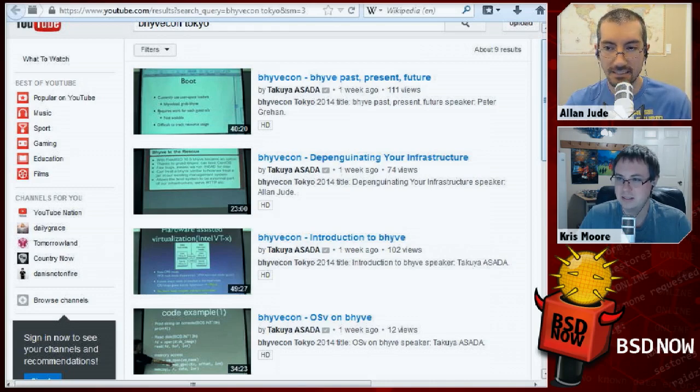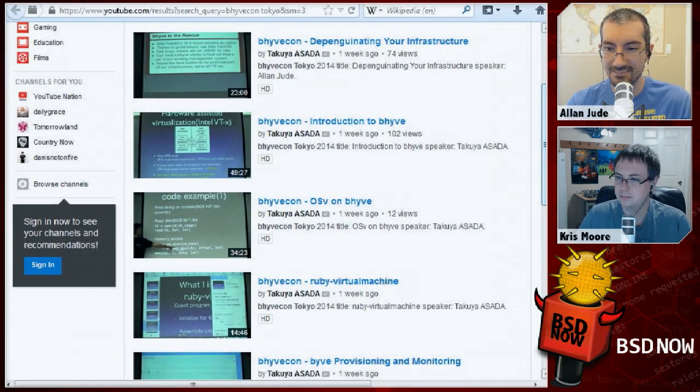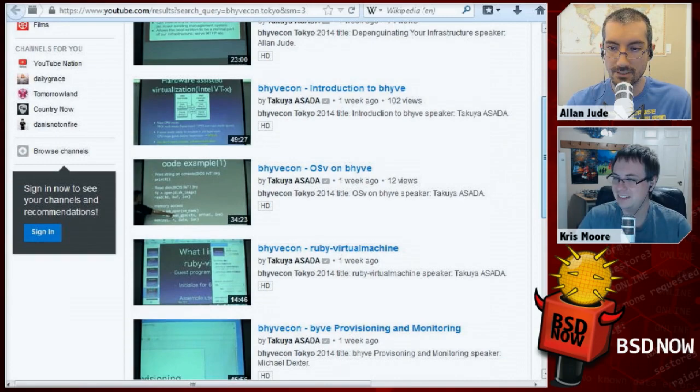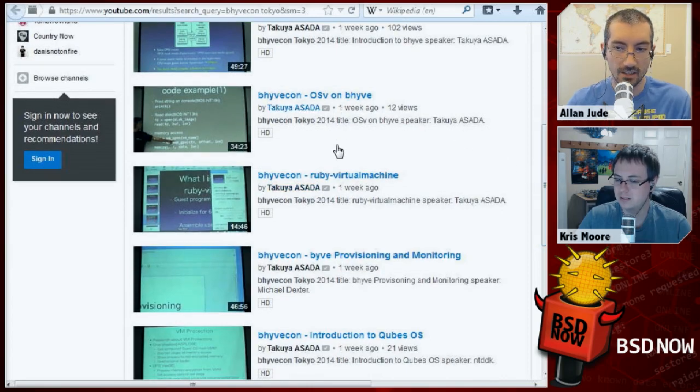Peter Graham was there and gave his talk — a BSD past, present, and future overview from back when BeeHive started at MeetBSD up through what it has today, what they plan on adding, and what still needs to be done. Alan gave a talk about getting rid of Linux servers by throwing them into BeeHive. Takuya gave an introduction to BeeHive explaining what it is and how it works. He also gave a talk from his workplace about OSV.